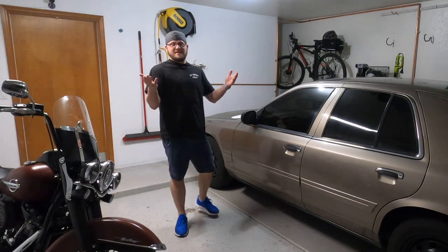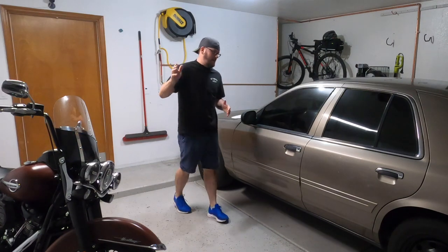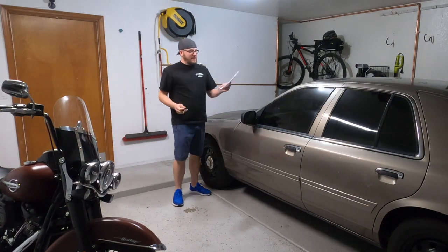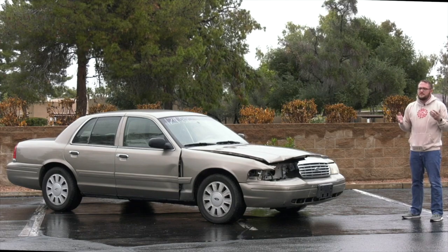Hey guys, this is Dan with Gears and Gadgets. Thanks for tuning in. So in today's video, I am going to be talking about painting this 2008 Crown Vic. I bought this car from a salvage auction — I'll link the video series up above here, you can go check it out.